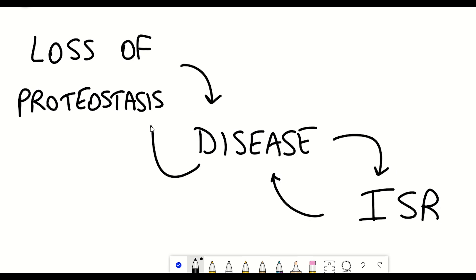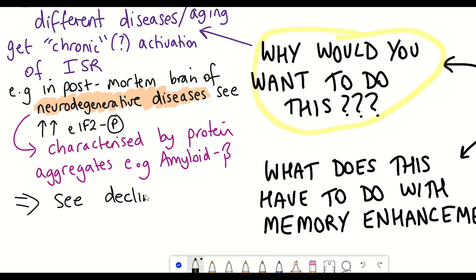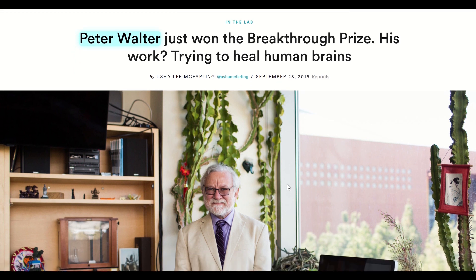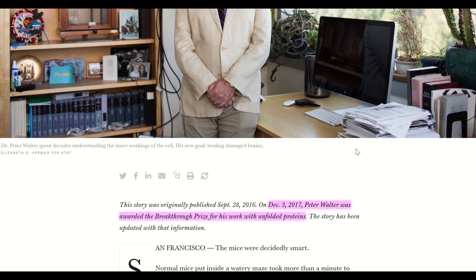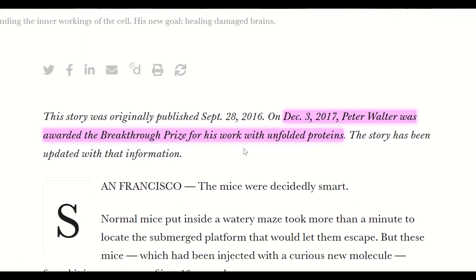Associated with aging and age-related neurodegenerative diseases is a decline in memory and cognitive performance, though exactly why this happens still isn't completely understood. Now feels like a good time to introduce Peter Walter, a biochemist who did a lot of great work understanding the unfolded protein response pathway — one component of the integrated stress response — and it was within his lab where they discovered the compound ISRIB.